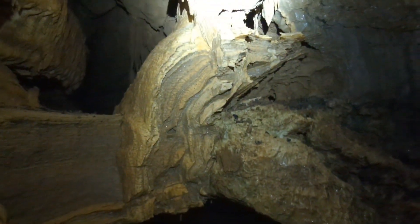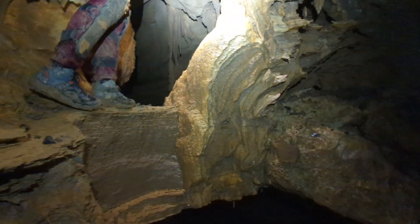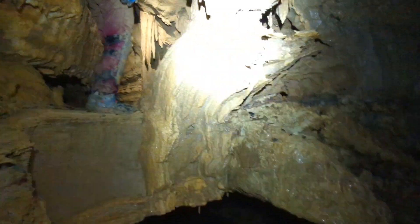This is really neat — this is an old big piece of flowstone, like a bell formation, that has started to erode away.